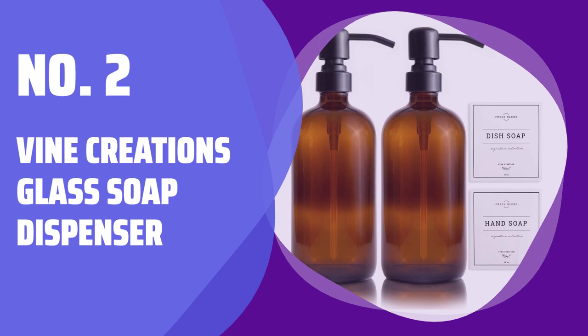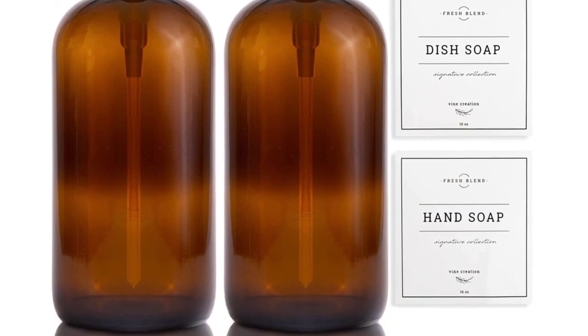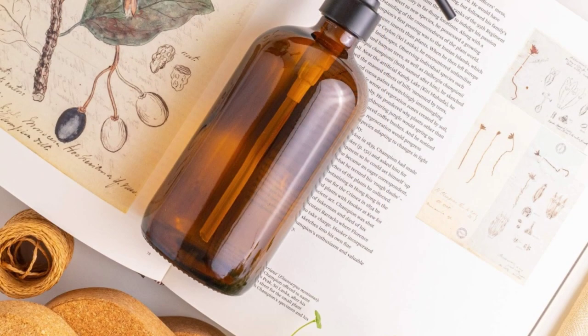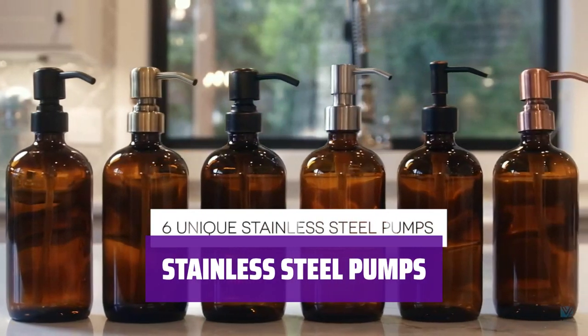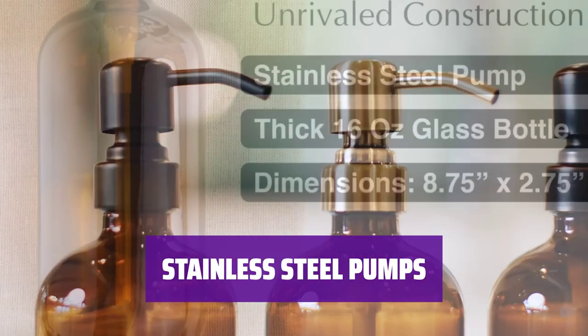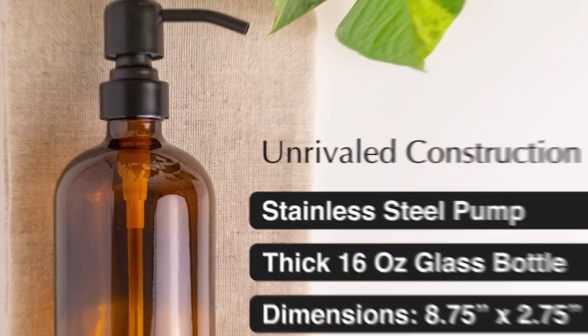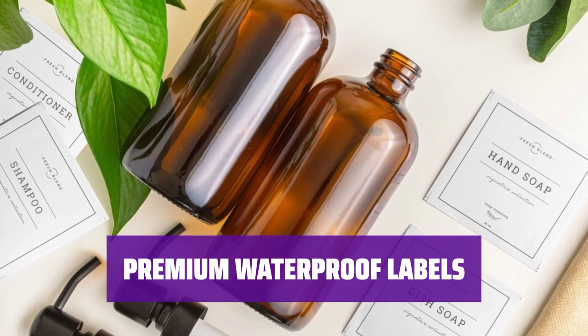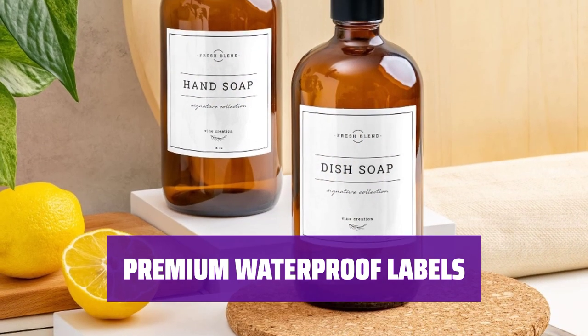Number 2: Vine Creations Glass Soap Dispenser. Experience premium thick glass soap dispensers with pump — fortified amber bottles, lead-free and refillable for daily use. Deliver liquids effortlessly with high-performance stainless steel pumps, rust-proof and corrosion-resistant for enhanced durability. Enjoy elegant high-end labels for hand soap, dish soap, shampoo, conditioner, and hand lotion.